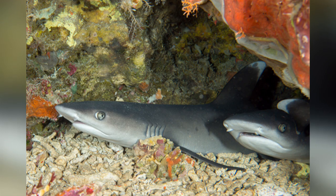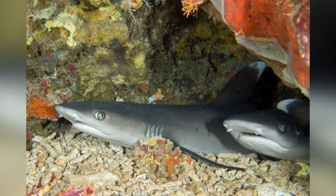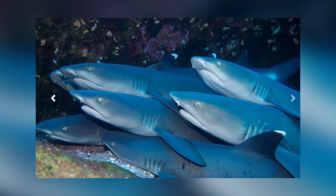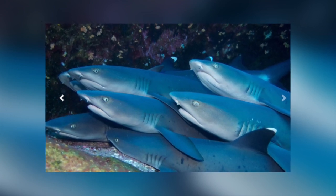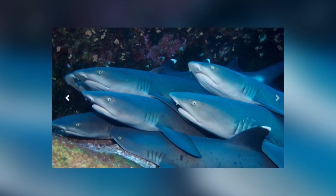They live in caves during the day and are more active at night, although the one we saw was around during the day. They have small home ranges, anywhere from 0.2 to 1.8 miles, and they don't migrate. They will return to the same cave for months and even years at a time. They are quite sociable, and can be found resting in their caves or on sandy bottoms in large groups, where they have been observed to pile on top of each other, like logs.